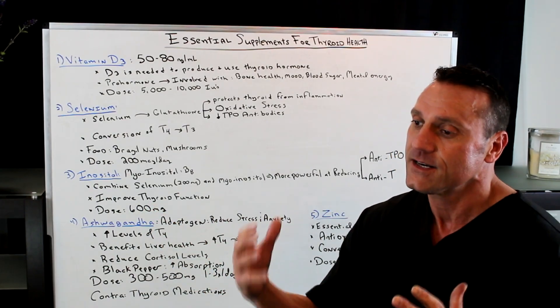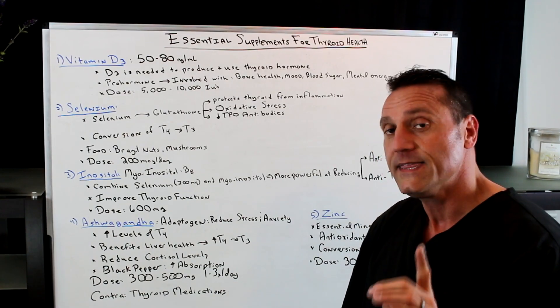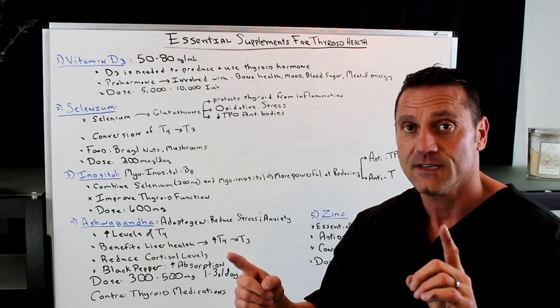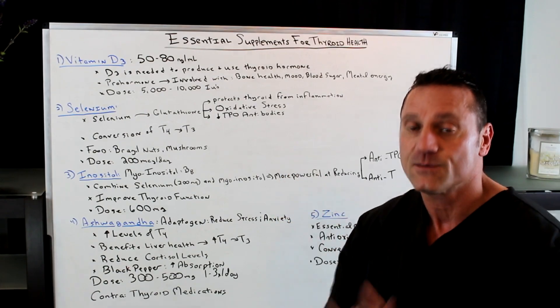You may start off with one dose, and then depending on how your stress levels are, you may want to increase it. One thing you have to be aware of: because ashwagandha increases the function of the thyroid hormone, if you're on thyroid medications you want to modify the dose lower, because it's going to vamp up the effects of the thyroid hormone. So keep that in mind.